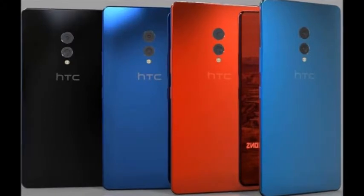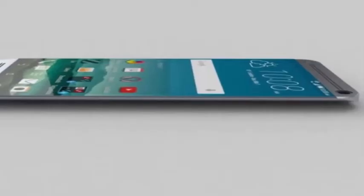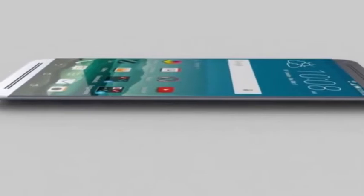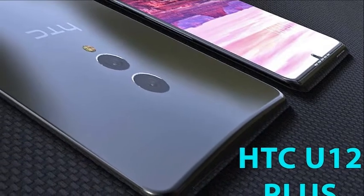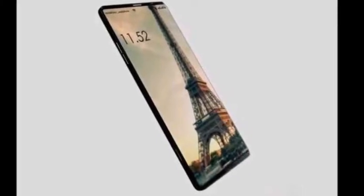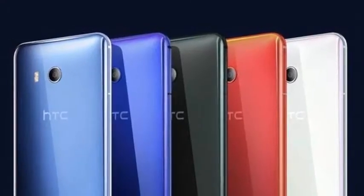The back of the next flagship is made of metal and not reflective glass like the U11. We see two sensors located vertically right in the middle of the phone, accompanied by a dual LED flash just to the right. We do not see the fingerprint reader anywhere, so we can think that it will be integrated into the screen. At the moment no device has been launched with this technology, but everything seems to indicate that flagships will begin to integrate it in 2018.